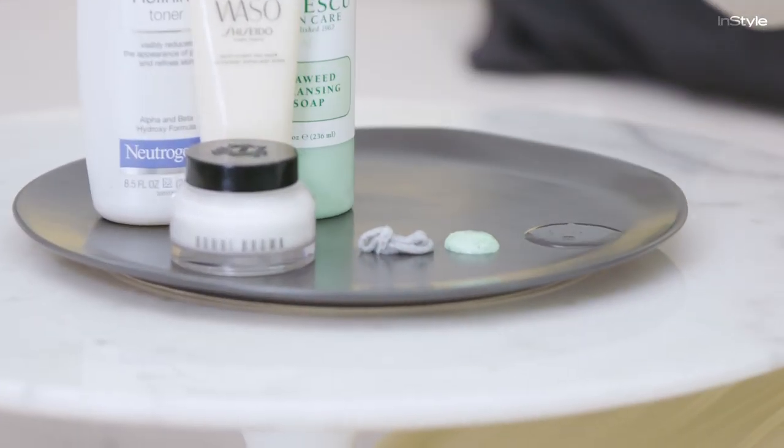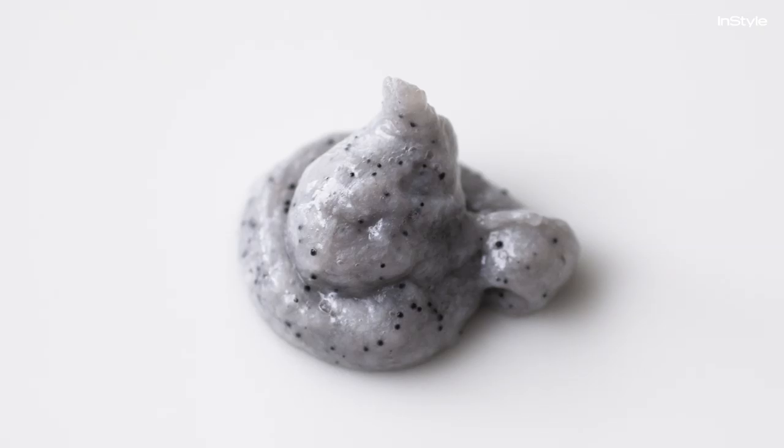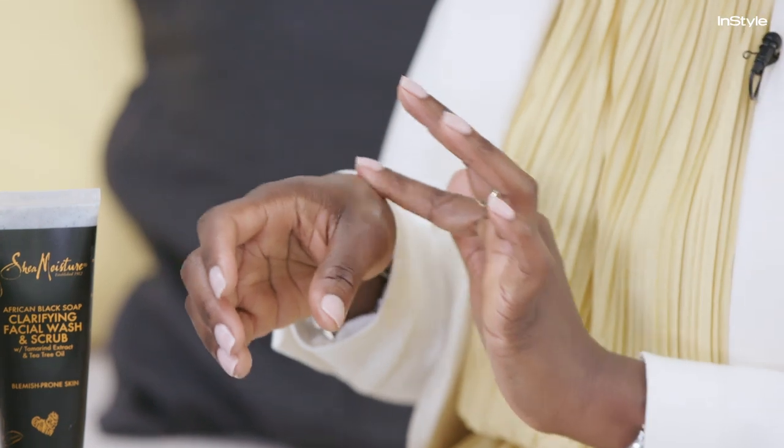It's a little thicker in comparison to the Mario Badescu. The crystals are a little rougher so you can feel the product exfoliating more than the other, but it can only be used twice a week at best — it's not meant for daily use. It does contain shea butter and African black soap, which are hydrating and moisturizing.